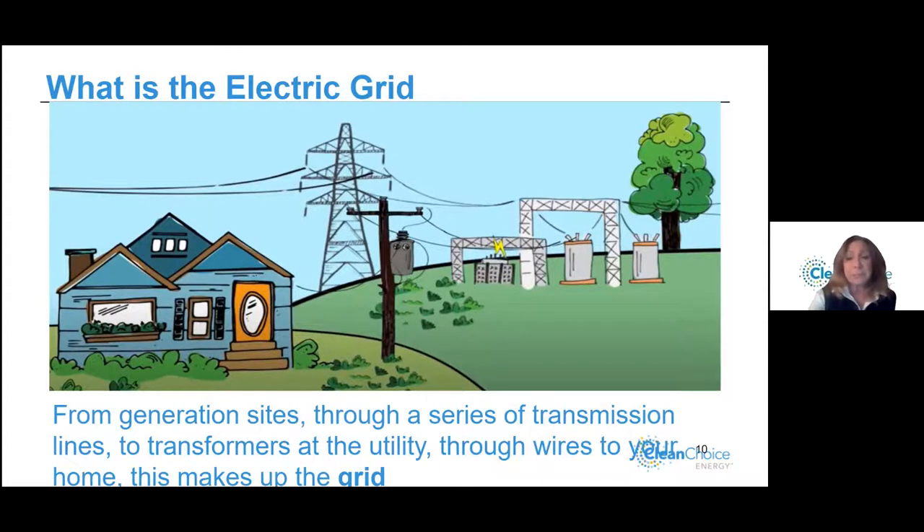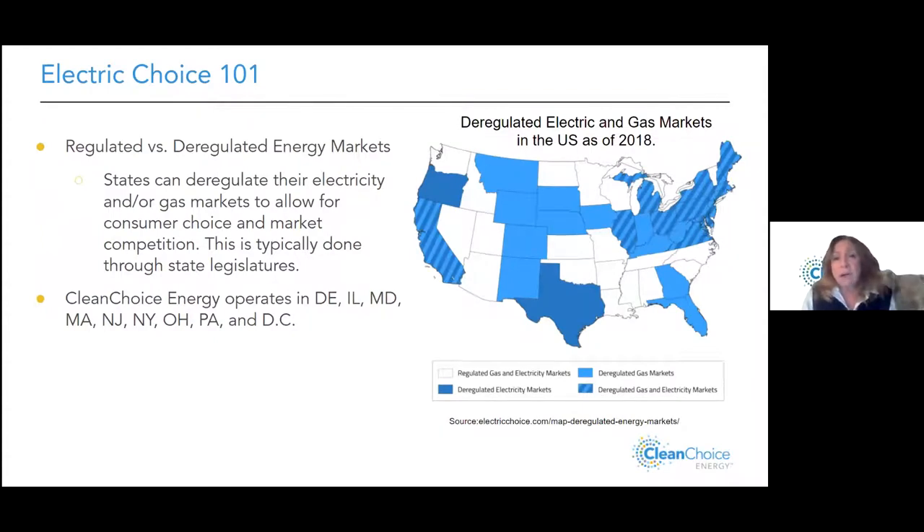Electricity is regulated or deregulated depending on what state you live in. In Texas, for example, you must choose an ESCO — an energy service company. States like New York, Massachusetts, Maryland, Delaware, and Pennsylvania have the choice. And then there are other states across the US that have no choice at all — those states are fully regulated.